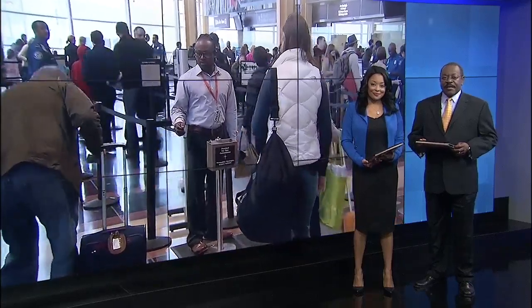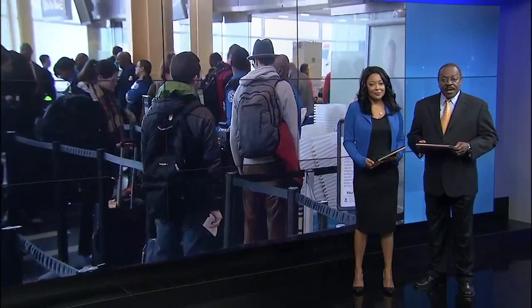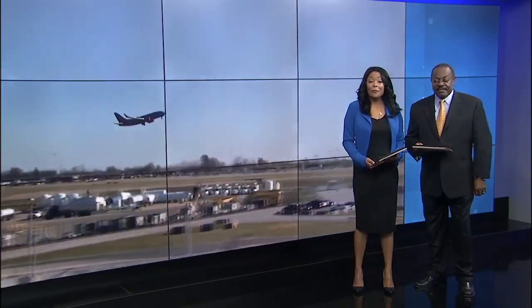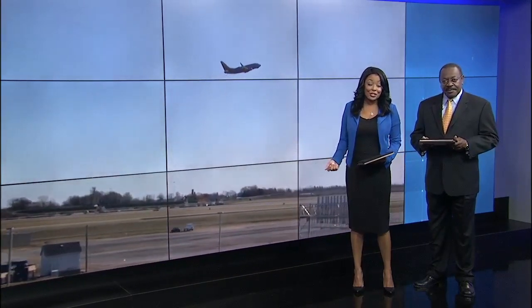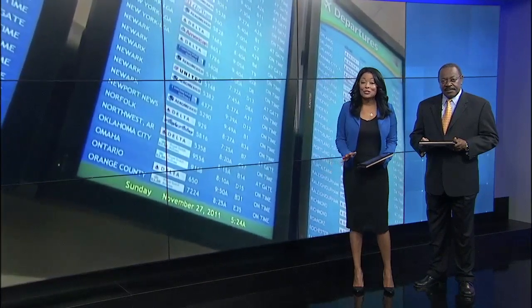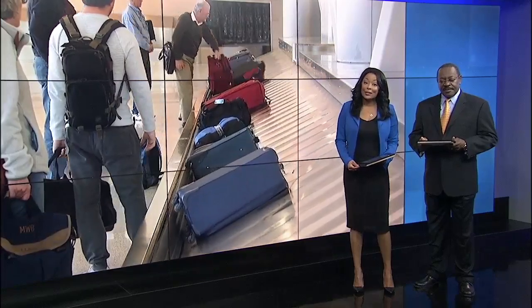We're only five days from Christmas and many of you will be boarding an airplane in the coming days — for some it will be their very first flight. Security remains a top priority nationwide, and airport officials here in Jacksonville want to make sure you're prepared so everything flows as smoothly as possible. Channel 4's Elizabeth Campbell is joining us live from Jacksonville Airport with some do's and don'ts for holiday travel.